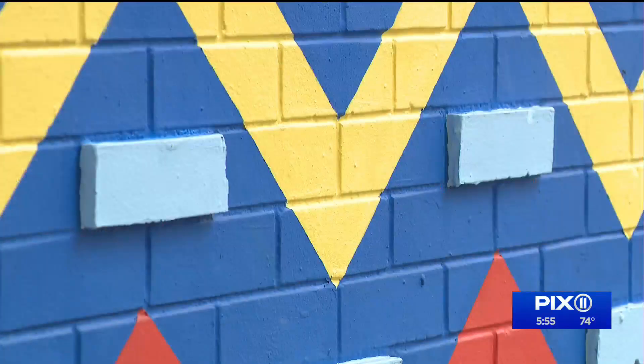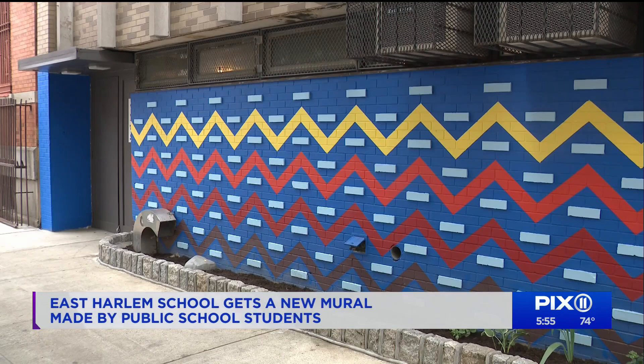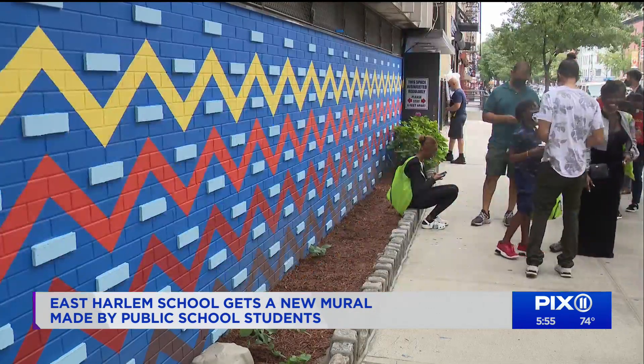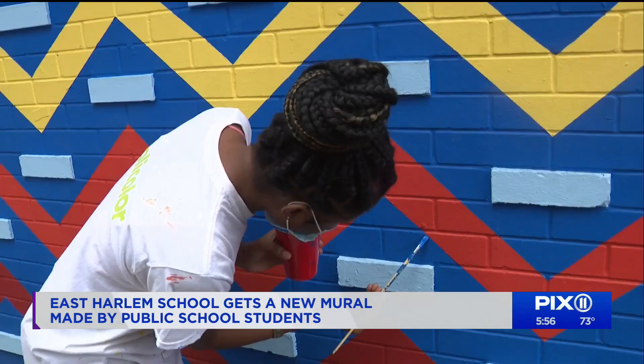A massive masterpiece finally finished and unveiled. Walking past this with friends — yeah, I did that. You can see it from 116th Street off of First Avenue in East Harlem.